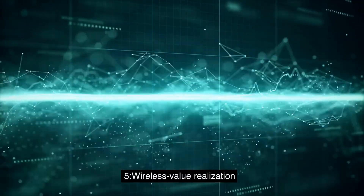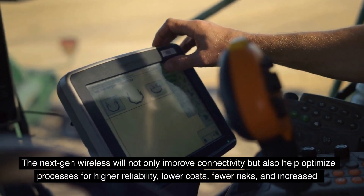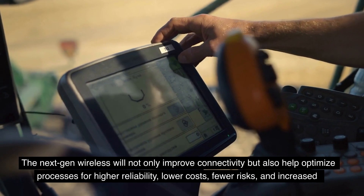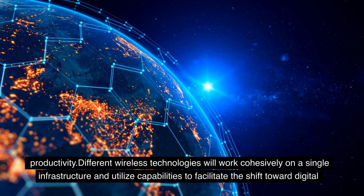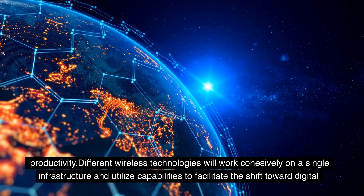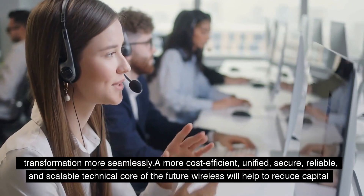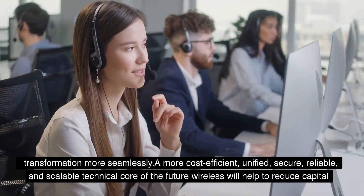5. Wireless Value Realization. The next-gen wireless will not only improve connectivity, but also help optimize processes for higher reliability, lower costs, fewer risks, and increased productivity. Different wireless technologies will work cohesively on a single infrastructure and utilize capabilities to facilitate the shift toward digital transformation more seamlessly. A more cost-efficient, unified, secure, reliable, and scalable technical core of the future wireless will help to reduce capital investment.